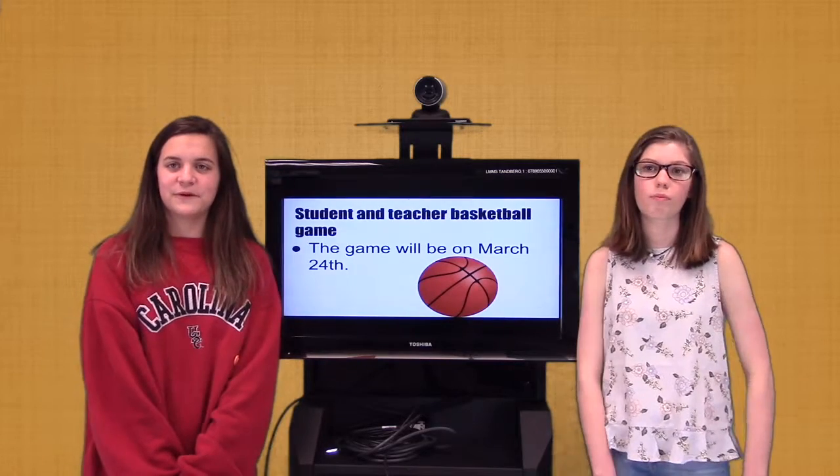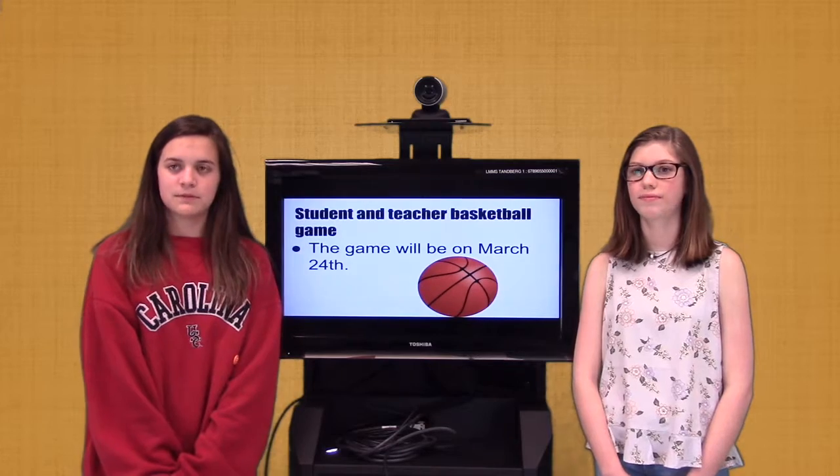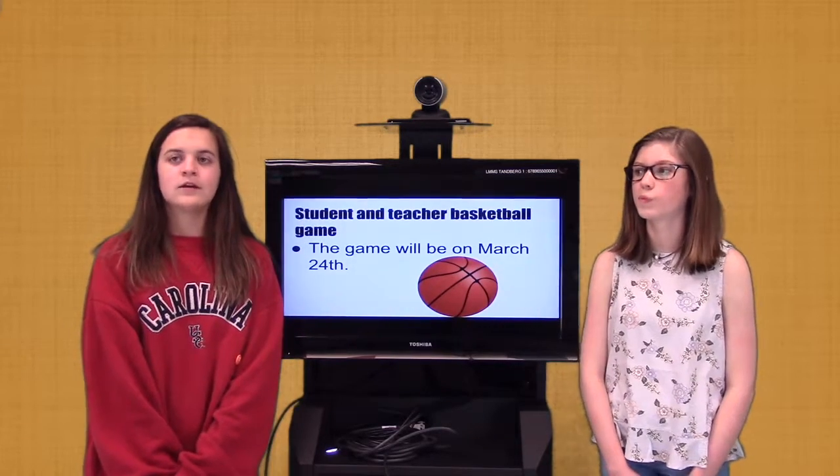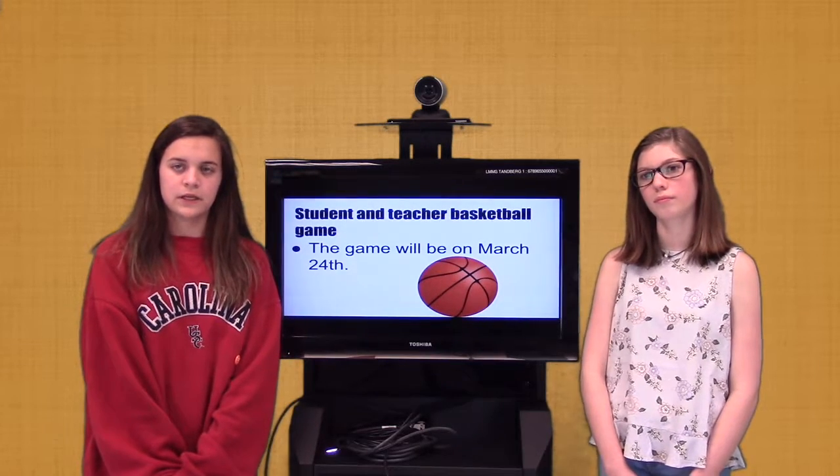Any 6th grade boy or girl can participate. You will need a team of 3 to 6 players. The top two teams from the tournament will play the teachers on Friday, March 24th. There will be a girls winner and a boys winner, so start forming your teams and get ready to play.